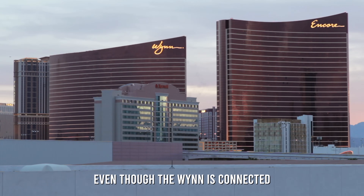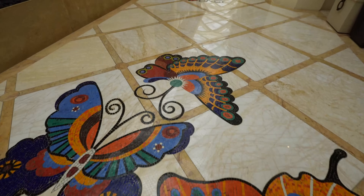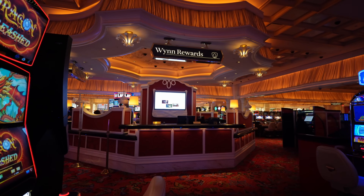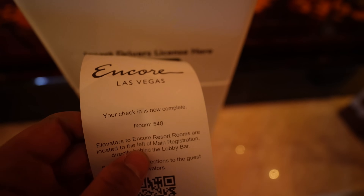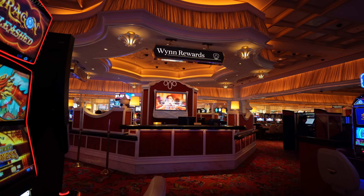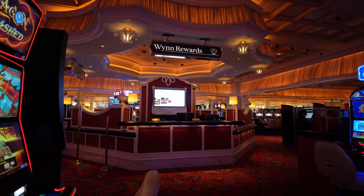We're going to try to stay as much as we can on the Encore side, even though the Wynn is connected. Check out my video from last year with my cousin EJ, linked down below. But let's go inside the Encore. Everything is nice here — look at the decorations, the butterfly tiling. Right now until May 31st, Wynn Rewards is doing tier matching with other casinos. Since I have Diamond at Caesars, they're going to match that and get me Diamond here, which is their second tier, and you get all these cool benefits.